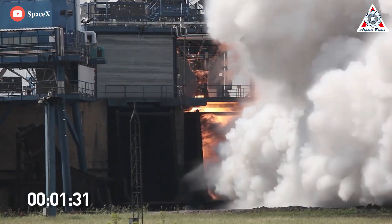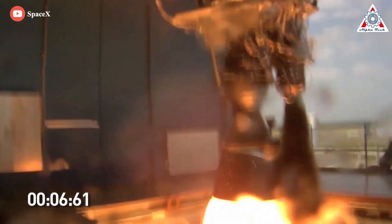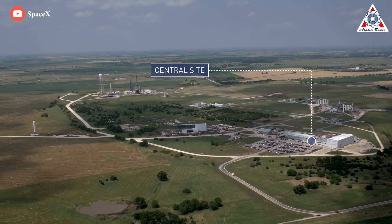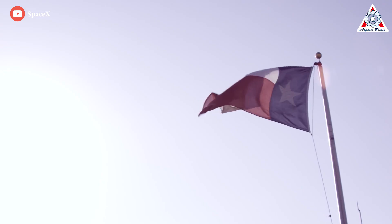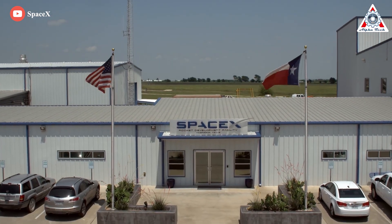This is taking place as Merlin engine and stage testing related to the upcoming Falcon 9 and Falcon Heavy flights continue. Interestingly, the McGregor facility originally was not an engine factory and wasn't built by SpaceX, but it has a long, brilliant history.